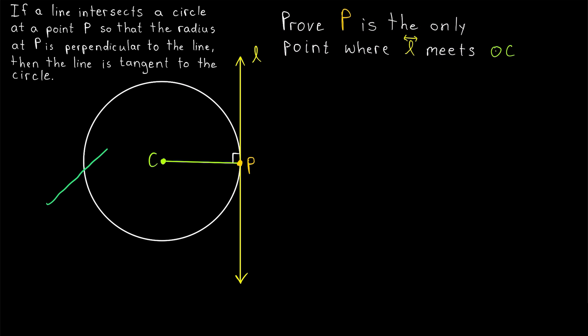This is in contrast, of course, to a secant of the circle that intersects it twice. And you can see how if we draw a radius from the center to a point where the secant meets the circle, well, that is not a right angle. But here, we've got a right angle. How do we prove that this is a tangent?